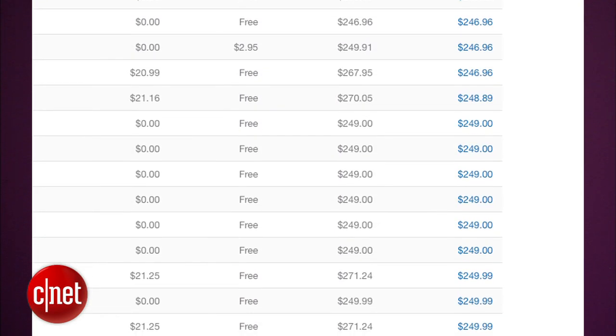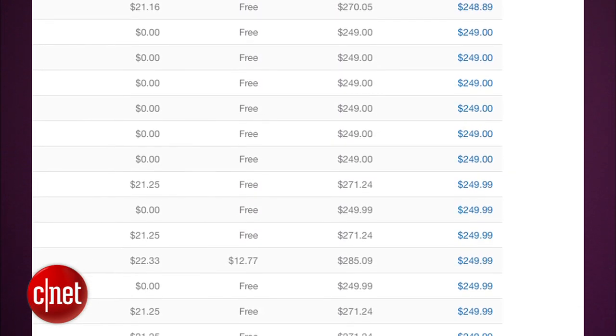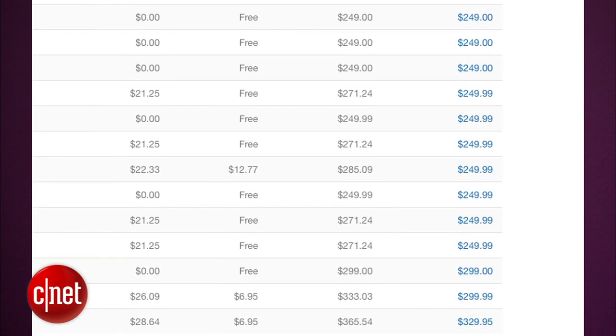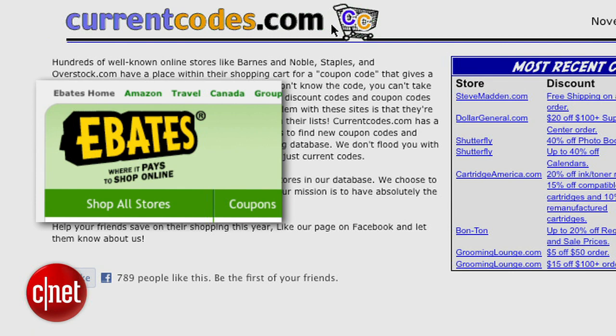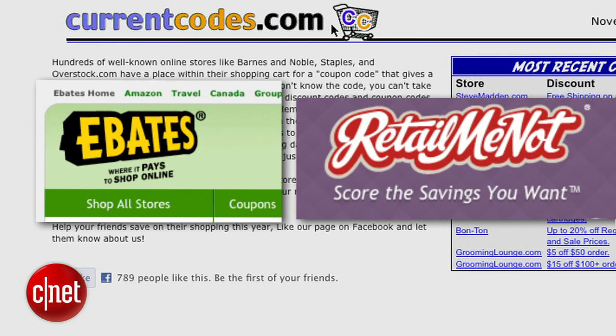Once you've tracked down a price you're happy with, there's a good chance you can still nickel and dime that price down a little bit more. If there's a place to enter a coupon code, go to a site like CurrentCodes, Ebates, or RetailMeNot to see if there's a valid code that you can use. Another way to save some money is to track down a site that will offer you the best price with free shipping.